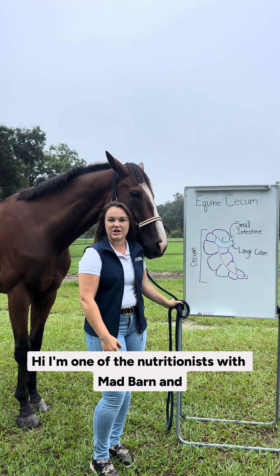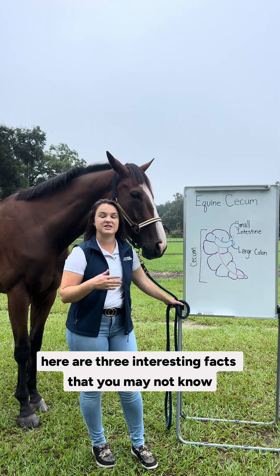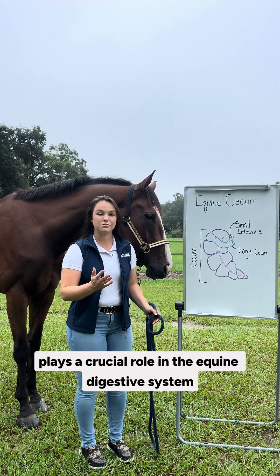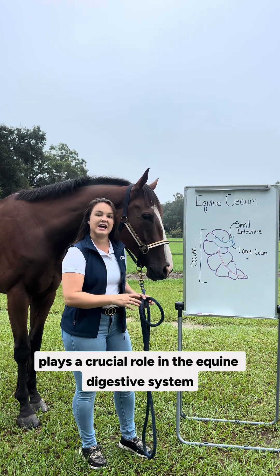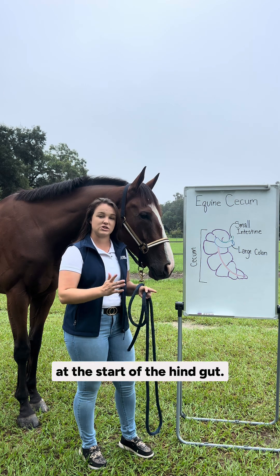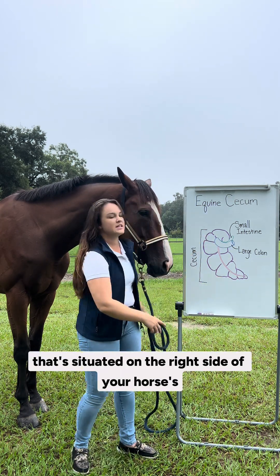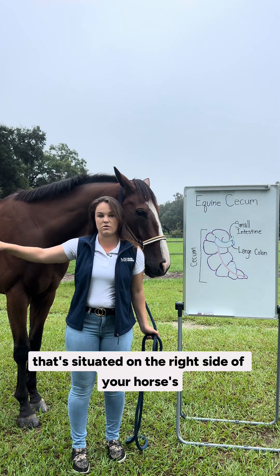Hi, I'm one of the nutritionists with Mad Barn and here are three interesting facts that you may not know about your horse's cecum. The cecum plays a crucial role in the equine digestive system, acting as a fermentation vat at the start of the hindgut. It is a large comma-shaped organ situated on the right side of your horse's abdomen.